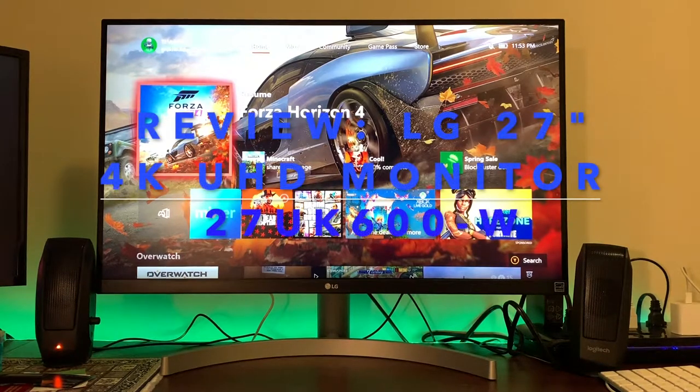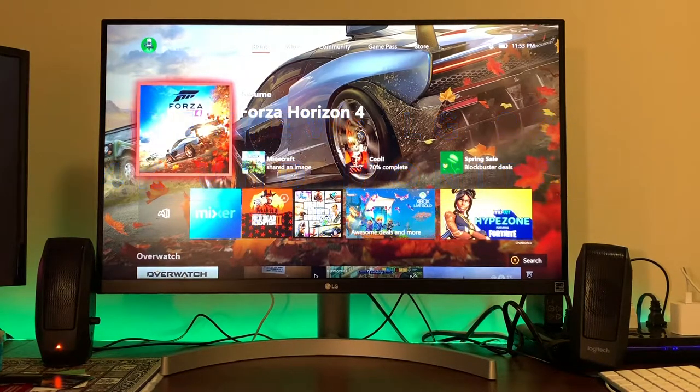What's going on, Asian people of YouTube? TJ here again with a new review for you guys. I know it's been quite some time since I reviewed a new product, and today I received my new LG monitor from Best Buy, and it is just stunning.